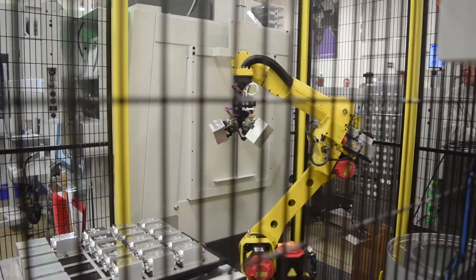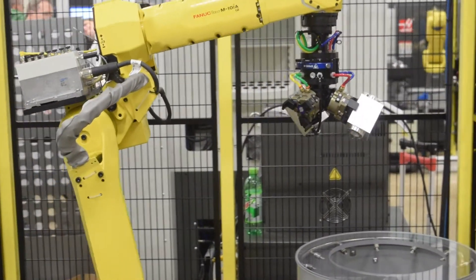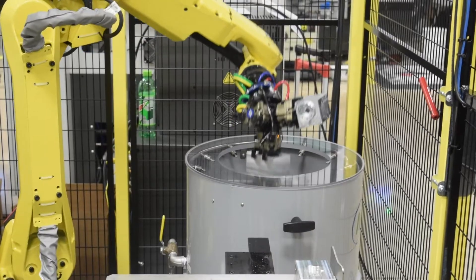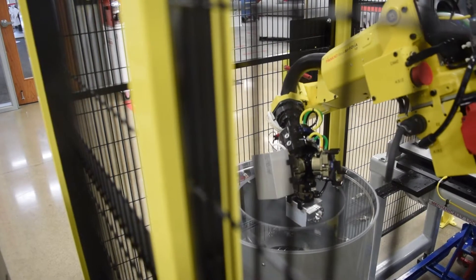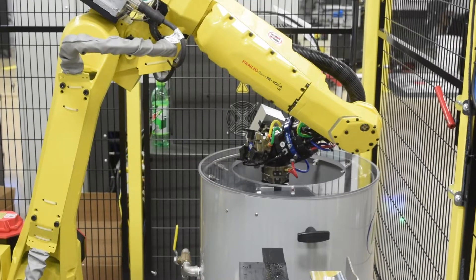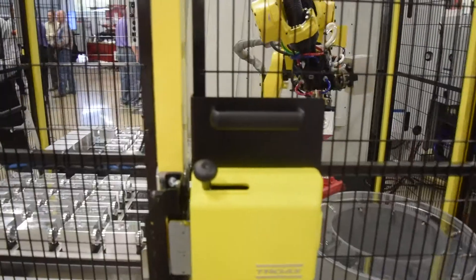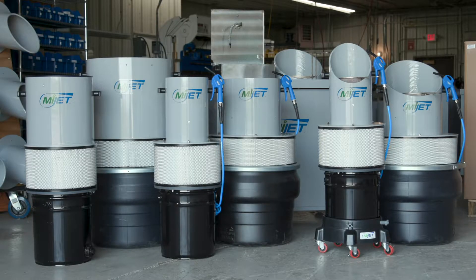Automated MyJet units are also available for parts cleaning in robotic cells. Using a robotic arm, parts are fed directly into the MyJet. A solenoid valve and PLC are programmed to turn the MyJet on and off as needed. This keeps oil and debris from contaminating the cell and prepares parts for the next operation in the manufacturing process. This can also prepare parts for gauging or packaging, depending on requirements.